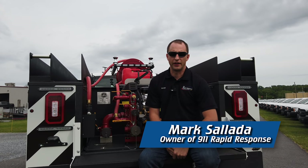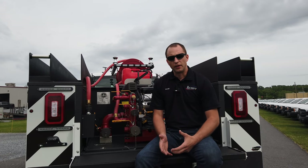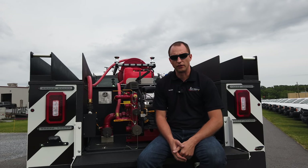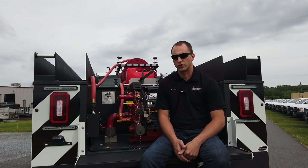Hi everybody, Mark Saladay here, the owner of 9-1-1 Rapid Response. Today we wanted to do something different with the vehicle highlight I'm sitting on here. This vehicle was actually made for Dunkirk Fire Department — it's our brush truck.